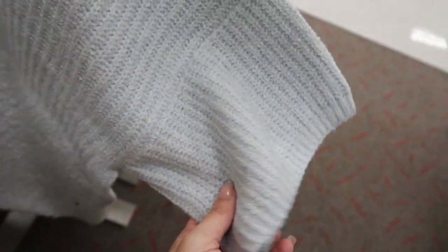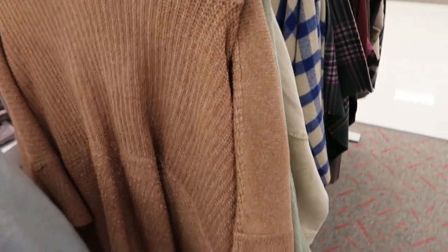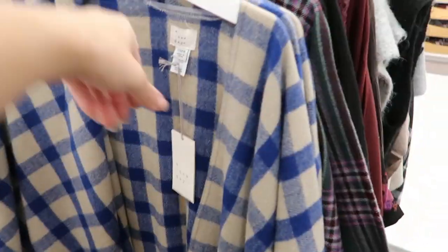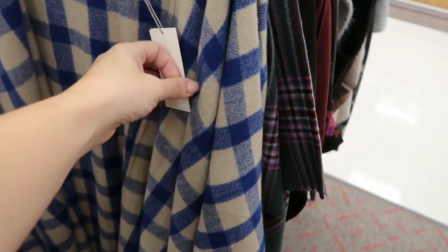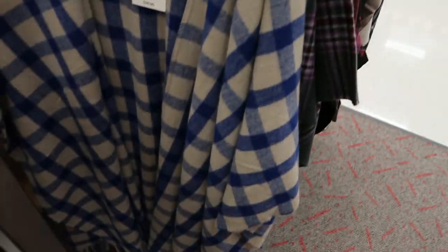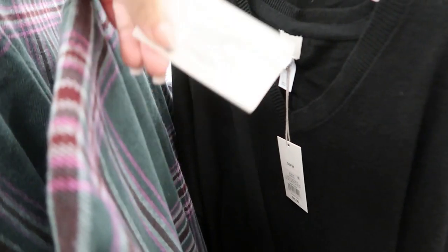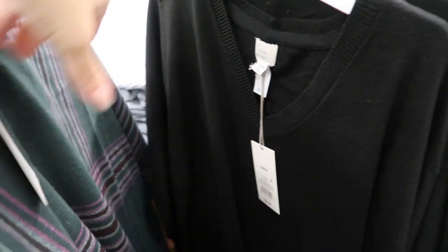Here is more of a sweater style poncho, also $28, with some cuts underneath the sleeve. They have it in light blue, brown, and a pretty plaid - these are from A New Day. This one is $28 and the green plaid is also $28.